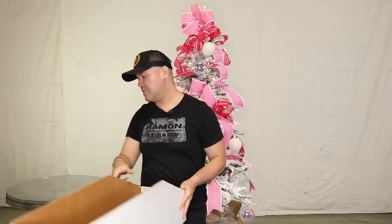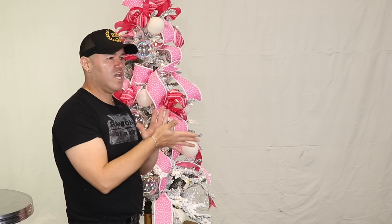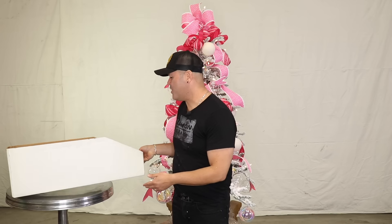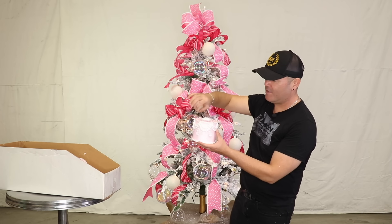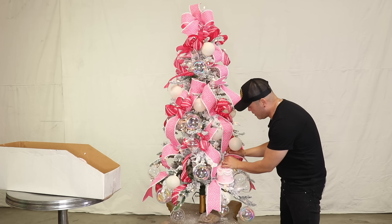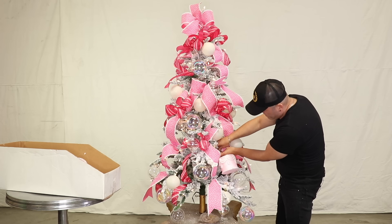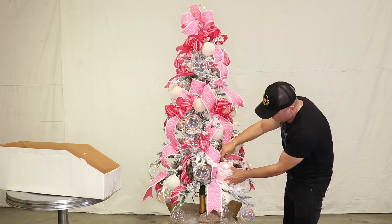Jameson, will you grab me the cakes please? Give it up for Jameson everybody — he's been helping out this season. So this is the inspiration for this look — how cute are these cakes! I'm going to grab a spot and this ornament comes with a string, you cannot wire these. What you want to do is go as far back as possible, put it on a tip, then bend it, and that will allow you to place your cake ornament right there.